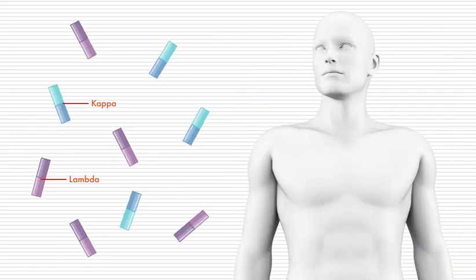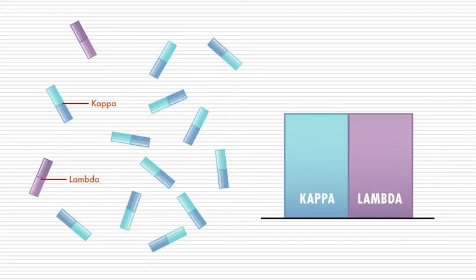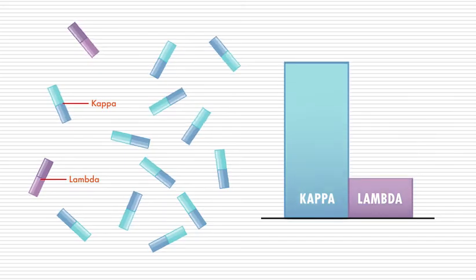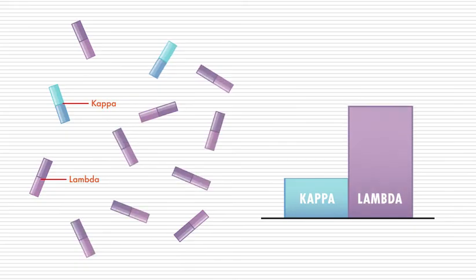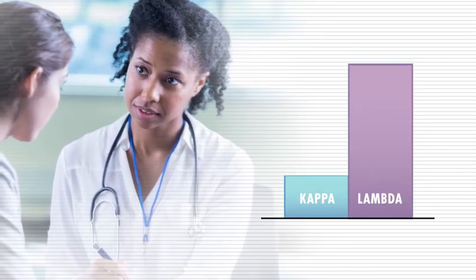Fortunately, a newer test called a serum free light chain assay can detect light chains in a blood sample. This test measures the level of two different types of light chains called kappa and lambda. Normally, a person without myeloma has roughly the same number of kappa and lambda light chains, so a serum free light chain assay would show a ratio of one. Myeloma cells mainly produce only one type of light chain, so when results show a higher level of either kappa or lambda, this may mean you have myeloma, because the ratio between them will be abnormal.